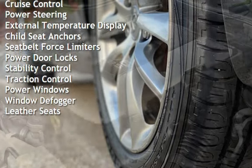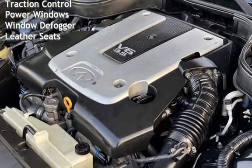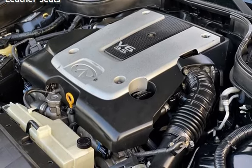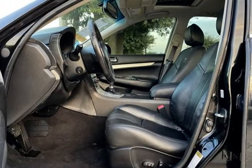Additional features include external temperature display, child seat anchors, seat belt force limiters, power door locks, stability control, traction control, power windows, window defogger, and leather seats.